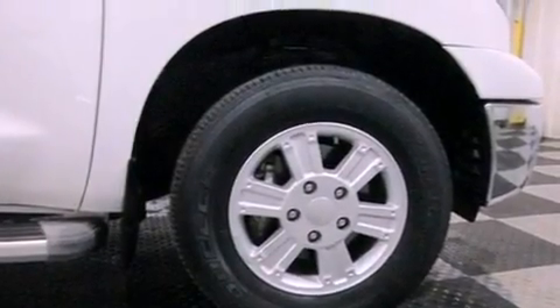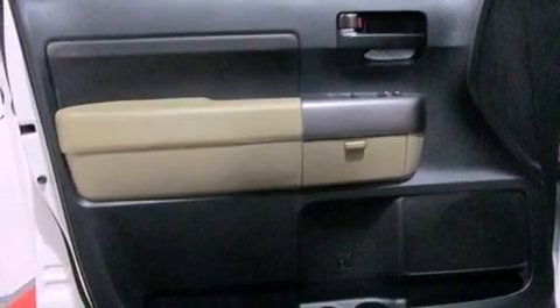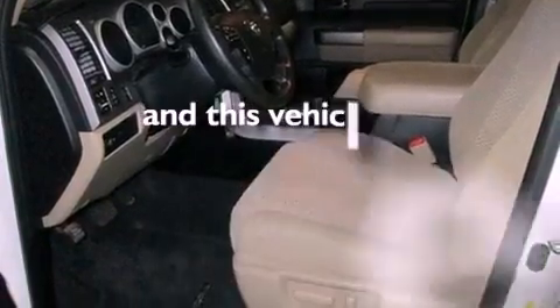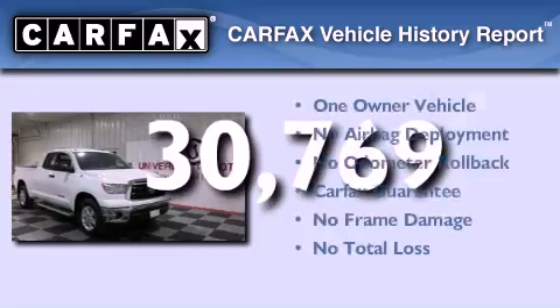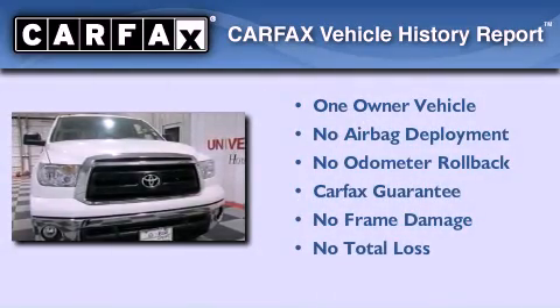Further features include an engine immobilizer theft deterrent system, a passenger side vanity mirror, an anti-lock braking system, side impact airbags, and a keyless entry system. This vehicle has less than 31,000 miles, has had only one owner, and qualifies for the Carfax buy-back guarantee.